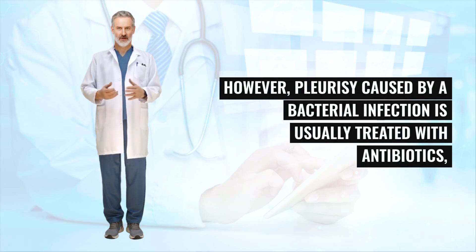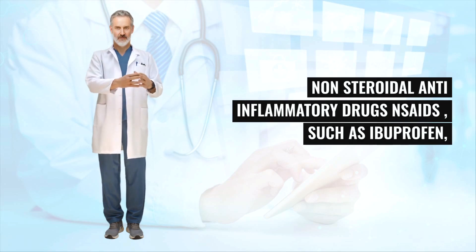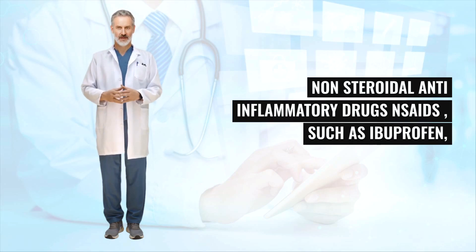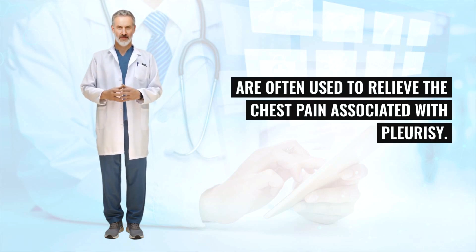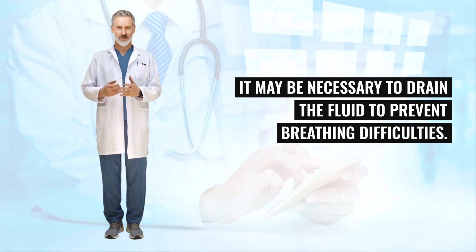However, pleurisy caused by a bacterial infection is usually treated with antibiotics, and people who are frail or already in poor health may be admitted to hospital. Non-steroidal anti-inflammatory drugs (NSAIDs), such as ibuprofen, are often used to relieve the chest pain associated with pleurisy. If excess fluid builds up between the pleural layers, it may be necessary to drain the fluid to prevent breathing difficulties.